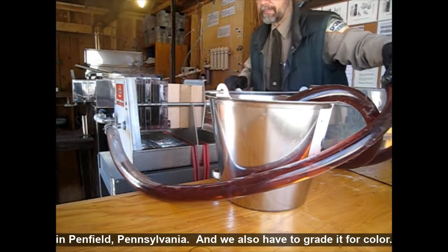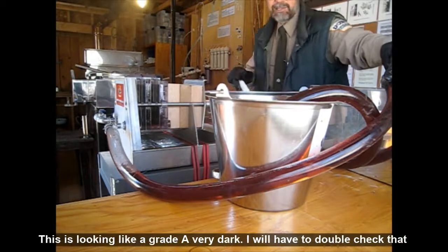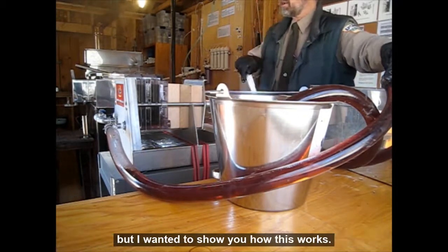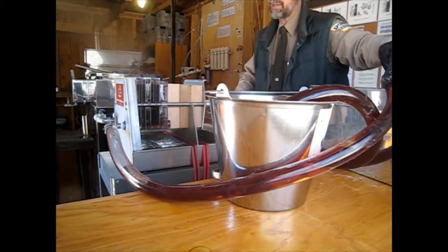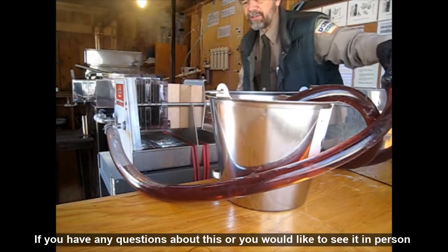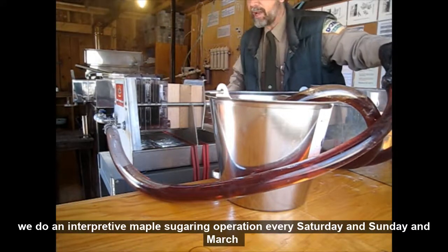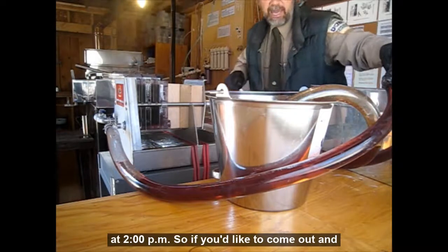Penfield, Pennsylvania. We also have to grade it for color — this is looking like a Grade A very dark. If you have any questions or would like to see it in person, we do an interpretive maple sugar operation every Saturday and Sunday in March at 2 p.m.